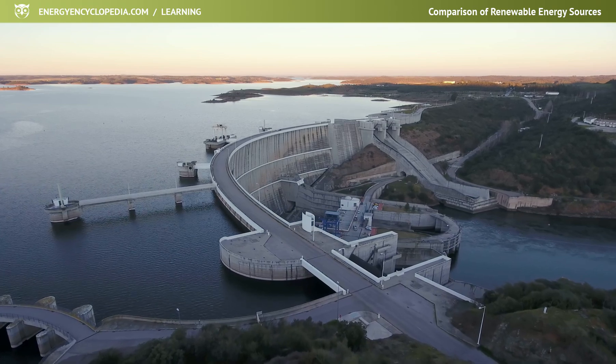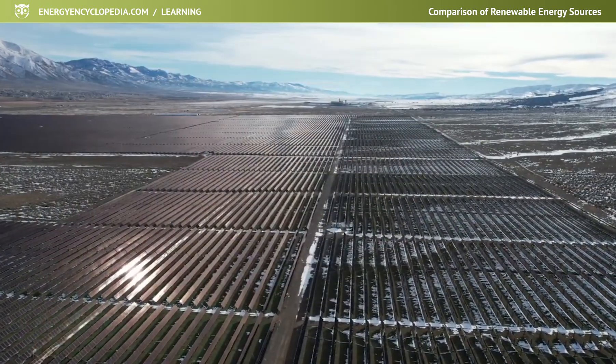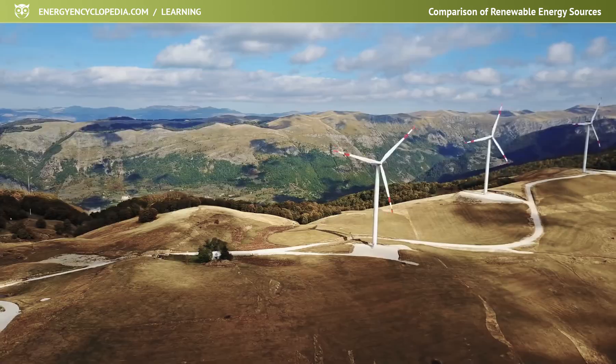When you think of renewable energy sources, most people think of ecological, emission-free power plants that use mainly the energy of the sun, water or wind.